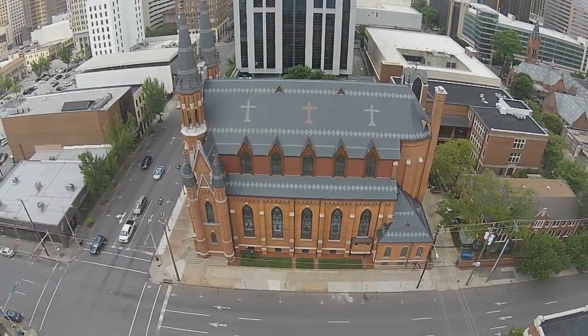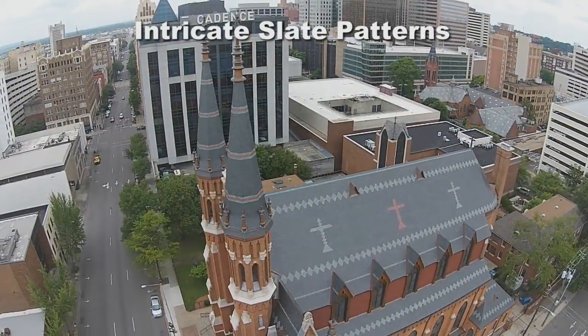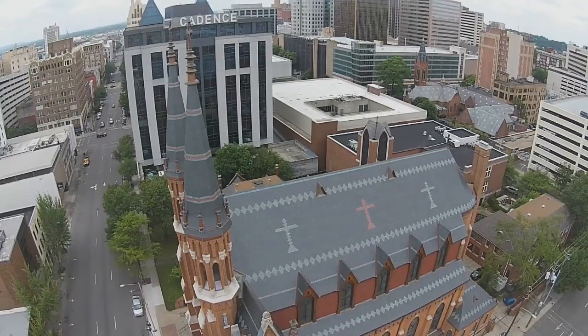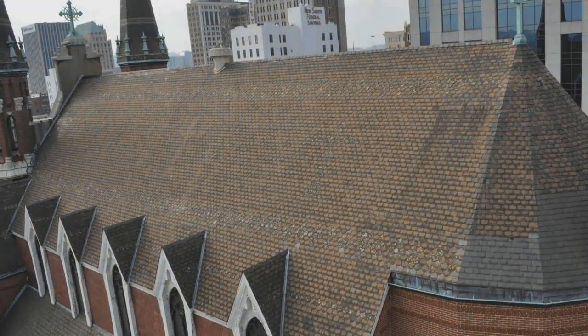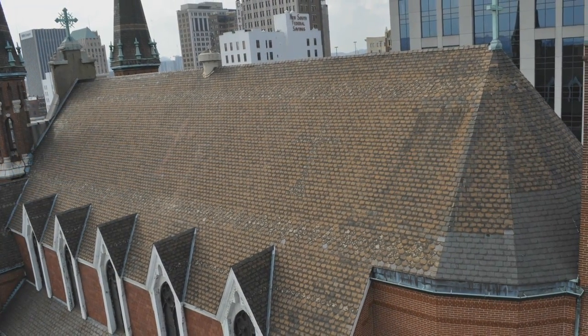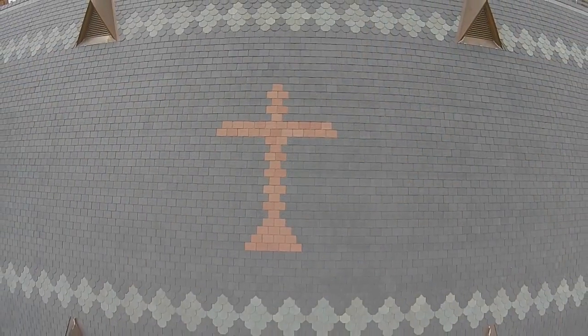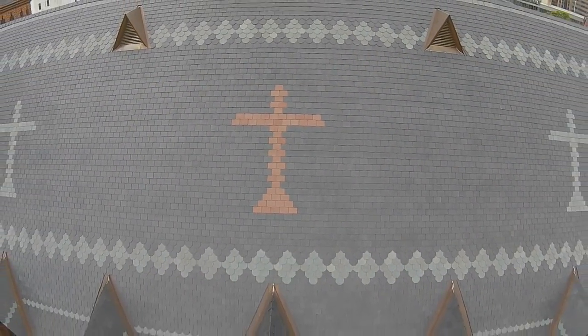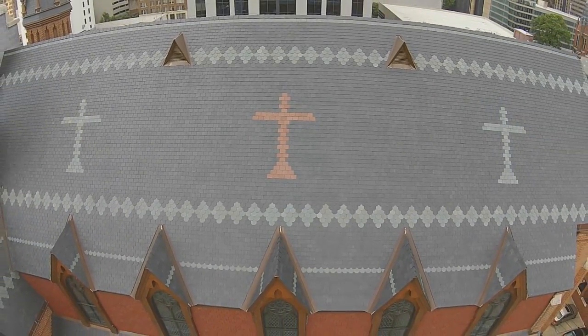St. Paul's intricate slate tile patterns incorporated three slate colors and both square and deep bevel-cut tiles. The six large slate crosses and multiple accent patterns, barely visible on the faded original roof, required exacting measurements prior to tear-off, and a high level of precision to recreate and maintain over such a large field and on octagonal steeples.